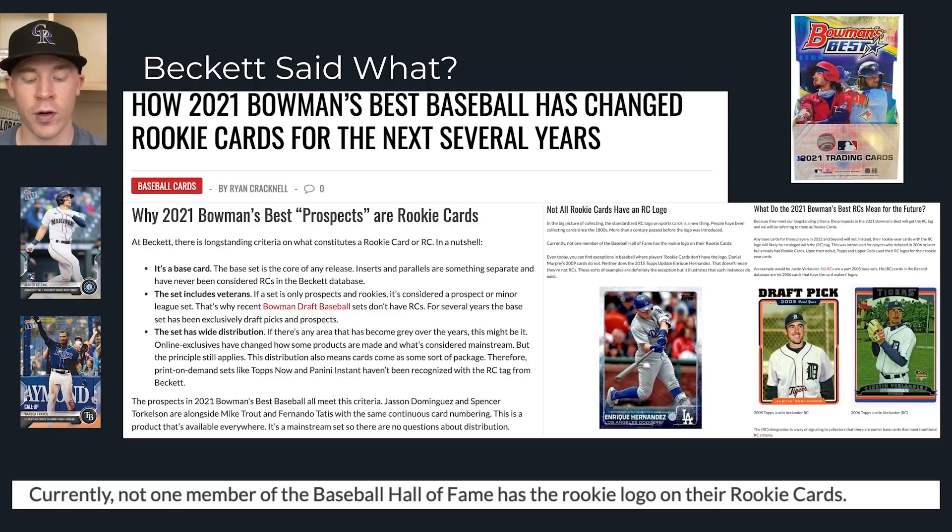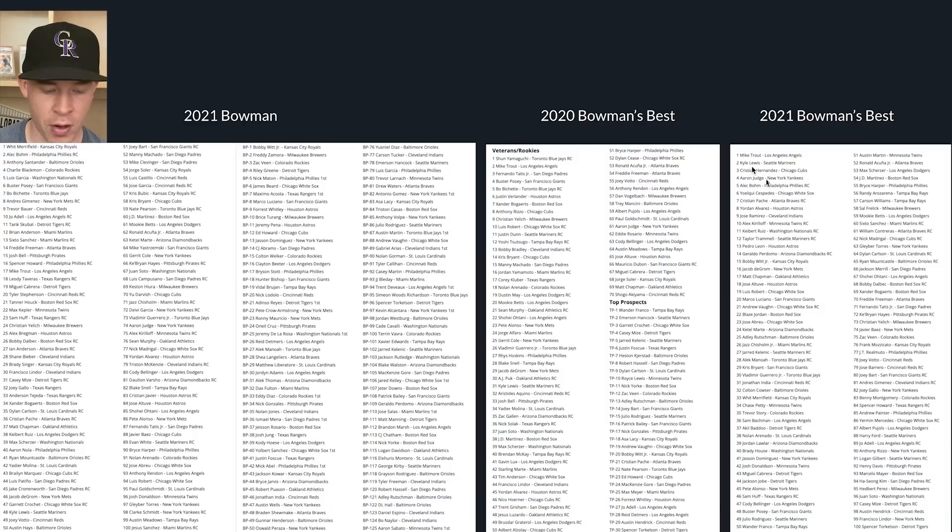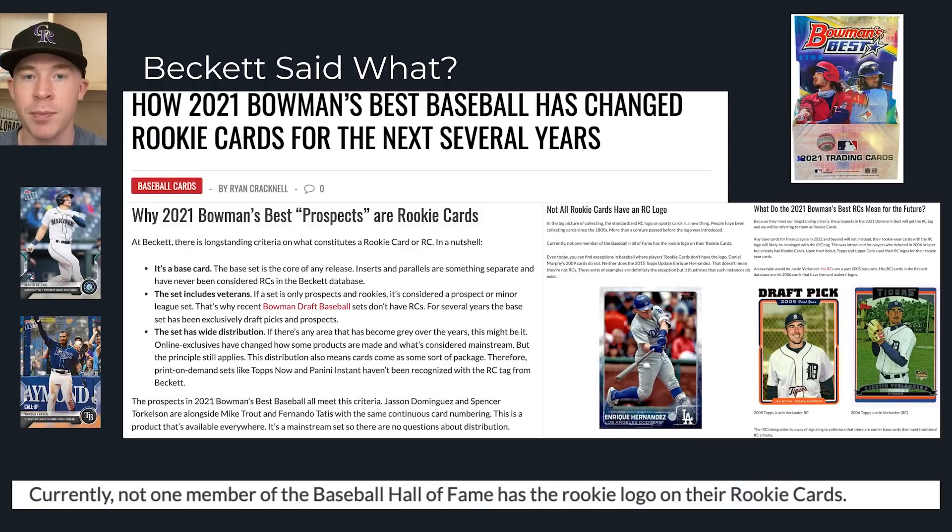The thing that really pushed this over is the fact that the checklist includes prospects in the same base set. Here's Christian Hernandez, who's a really important prospect this year, listed between Kyle Lewis and Aaron Judge on the checklist. In previous Bowman's Best years, prospects were in a separate top prospect subset - like TP-1 Wander Franco. But now Beckett says for Wander Franco, Bobby Witt Jr., Marco Luciano, Blaze Jordan, and Adley Rutschman - this is their only rookie card because anything produced next year will not be recognized as a rookie card by Beckett.